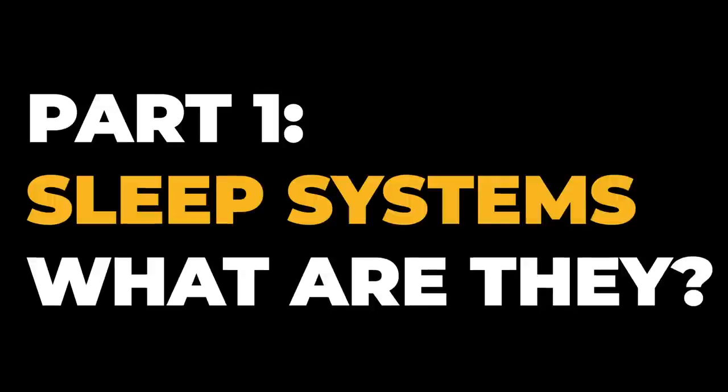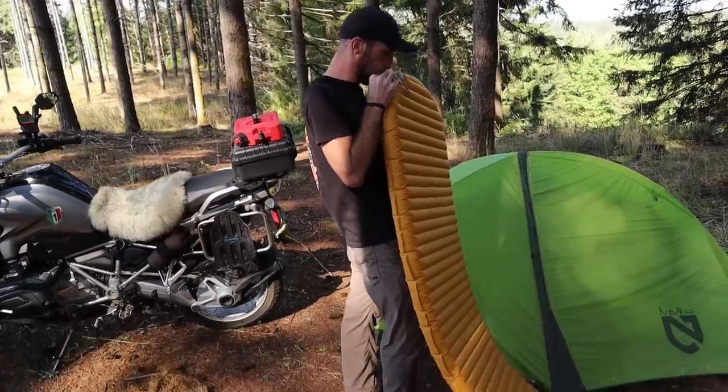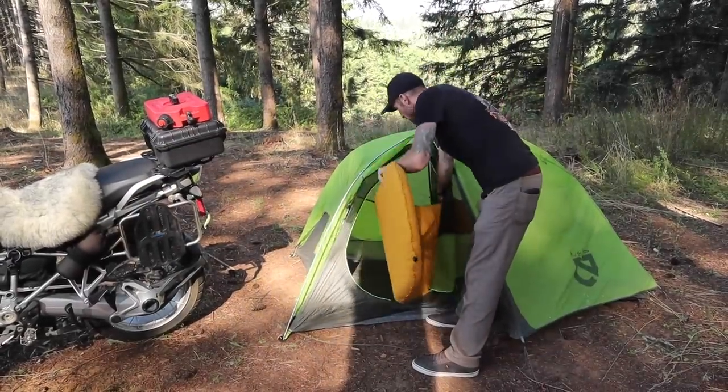Before we discuss the intricacies of sleeping bags, it's important to take a step back and first talk about your sleep system. Your sleep system is made up of anything you put around your body at night and whatever is insulating you from the ground, assuming you're sleeping on the ground. So this would be your sleeping pad, air mattress, or even a cot, and also your shelter, sleeping bag, liner, and whatever clothes you're wearing to bed. Those other parts I'm going to discuss in other videos.